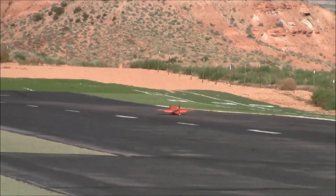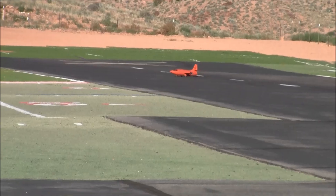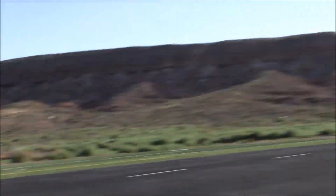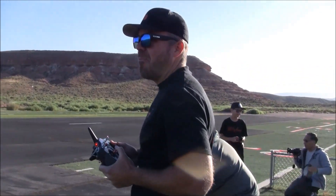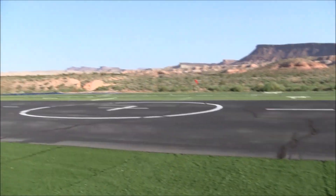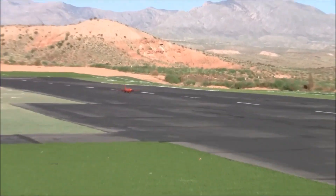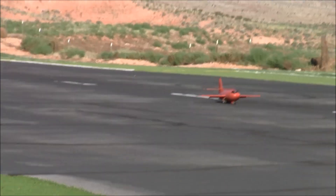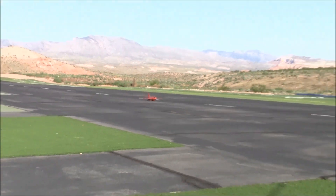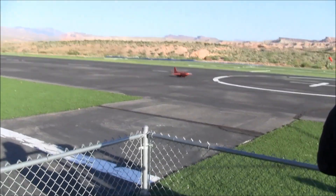I don't think it's too heavy, Brent. So there is a lot of consternation amongst Brent — there he is — builder and pilot Brent Hecht, right there. The plane's weighing in at nine and three-quarter pounds. Very small wing.